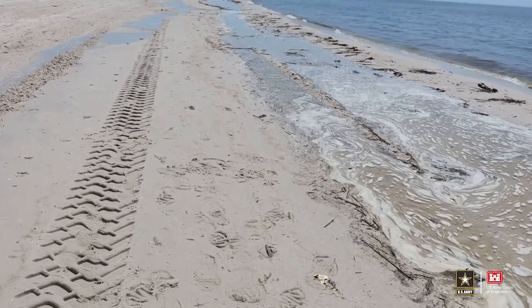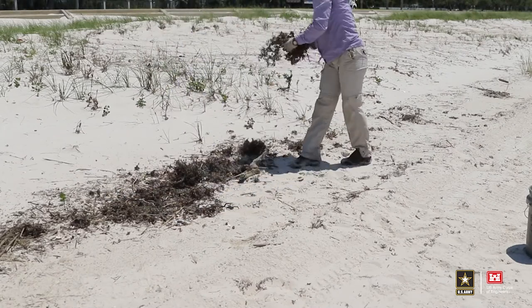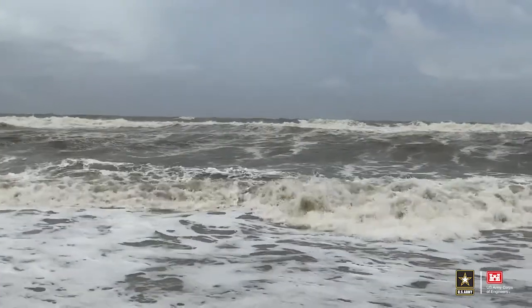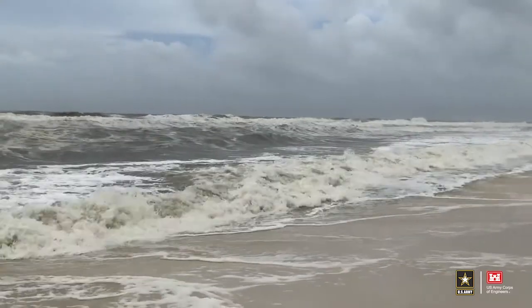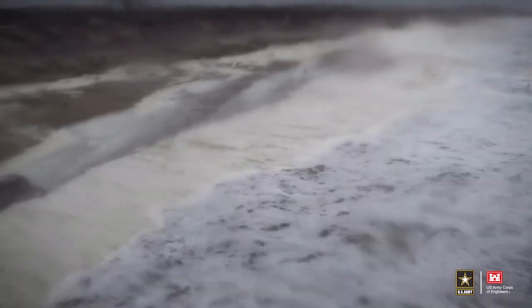ERDC researchers are executing a field study investigating how natural rack that washes up on the beach can be recycled by placing it at the dune to incrementally increase dune stability. In order to determine dune performance and capture the highest fidelity data, research must take place during coastal storm events, which poses logistical challenges. A tropical storm impact can leave the site inaccessible for a while if the road is closed. But it is these tropical storm impacts that make field studies so important, because we can monitor wind and wave conditions and see how they impact sediment and rack behavior.